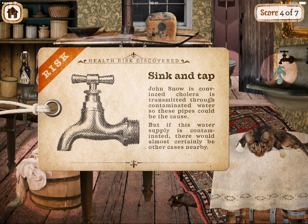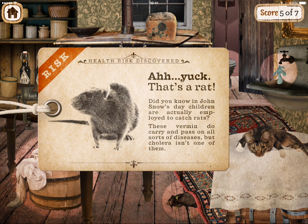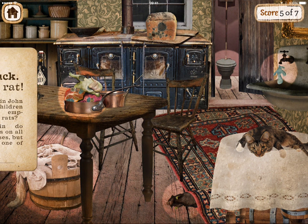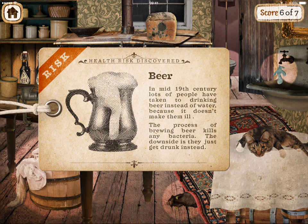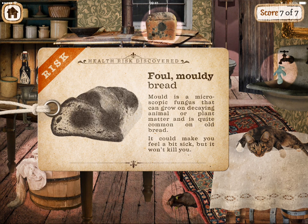John Snow is convinced cholera is transmitted through contaminated water, so these pipes could be the cause. But if this water supply is contaminated there would almost certainly be other cases nearby. Ah yuck — that's a rat! In John Snow's day children were actually employed to catch rats. These vermin do carry and pass on all sorts of diseases, but cholera isn't one of them. Beer — in the mid-19th century lots of people have taken to drinking beer instead of water because it doesn't make them ill. The process of brewing beer kills any bacteria. The downside is they just get drunk instead. Eww, foul mouldy bread — mould is a microscopic fungus that can grow on decaying animal or plant matter and is quite common on old bread. It could make you feel a bit sick but it won't kill you.